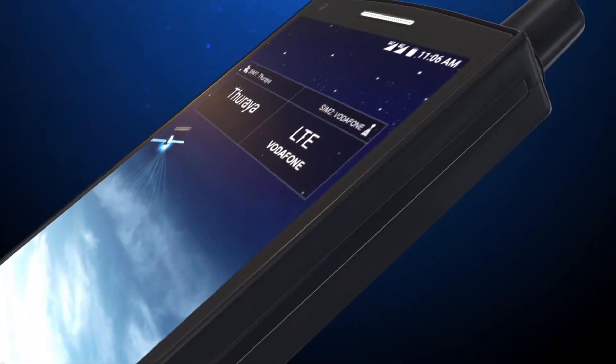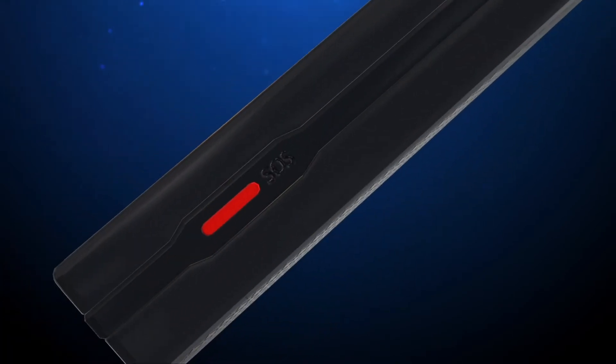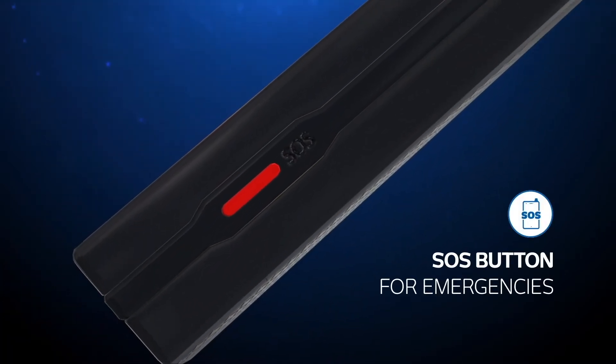And if you find yourself in an emergency situation, simply use the dedicated SOS button that you can pre-program with your emergency contacts.